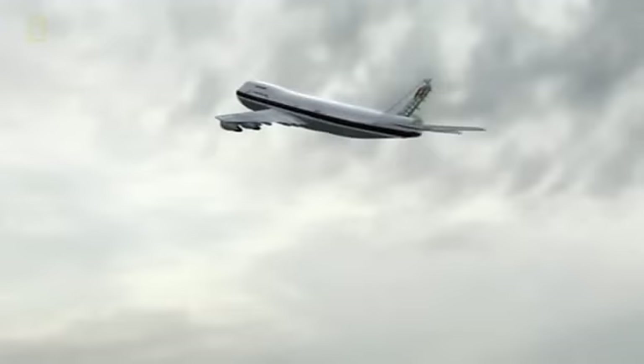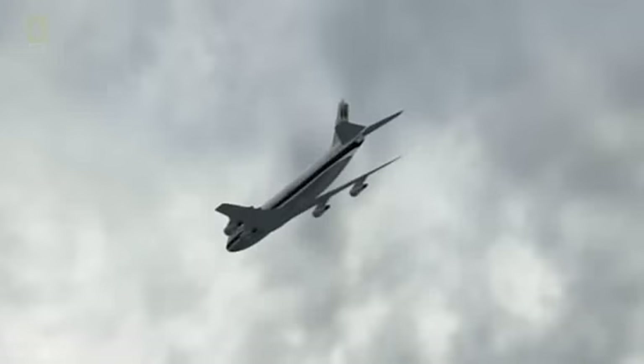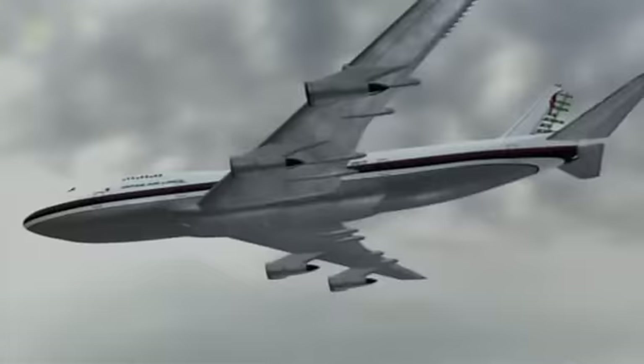The pilots fight desperately for control of the airplane for 32 terrifying minutes. They manage to keep the plane aloft, but with no hydraulics they can't control the plane's up-and-down or side-to-side movement. Eyewitnesses on the ground later report the plane was flying like a staggering drunk. As JAL-123 enters a mountainous region northwest of Tokyo, the plane goes into a nosedive, falling 18,000 feet a minute.